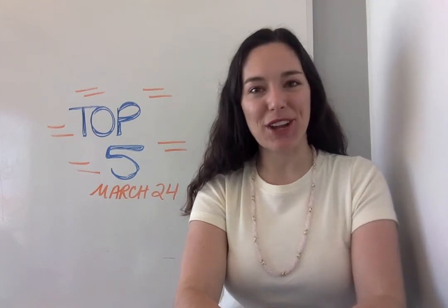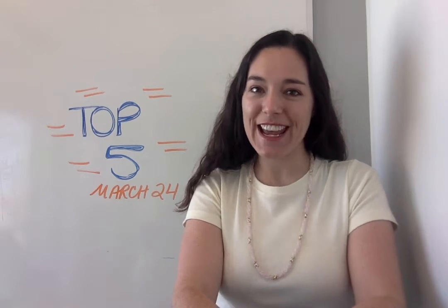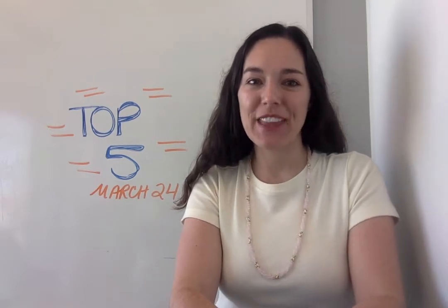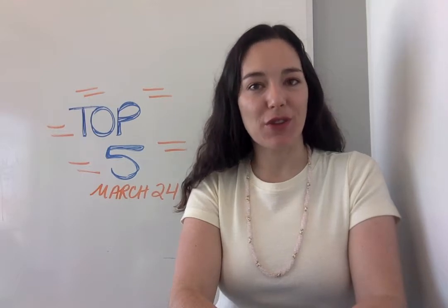Hi everybody, I'm Jen with opensource.com and I have a brand new top 5 articles of the week for you today, March 24th. At number 5: why do you use Linux and open source software?